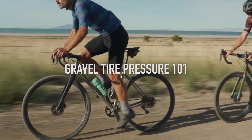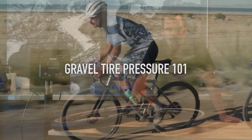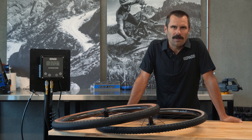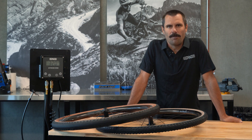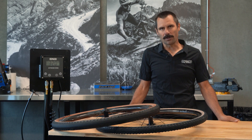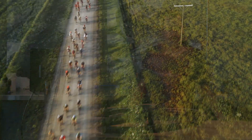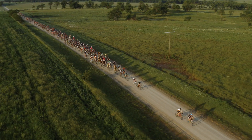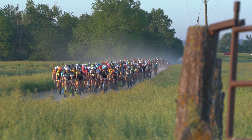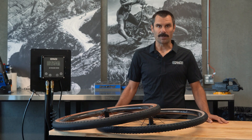I'm Neil Shirley with Envy Composites and we're going to talk tire pressure today. As part of the Rebecca's Private Idaho Virtual Event, we're jumping in with our expertise on tire pressure and how that can allow you to have a better experience for your next gravel adventure. Over the last decade, I've personally been able to take part in a lot of the most popular gravel events out there, including three RPIs.